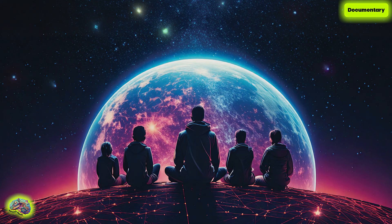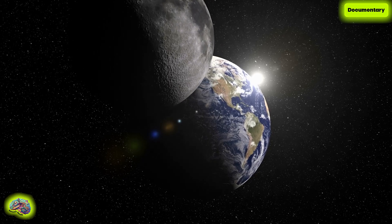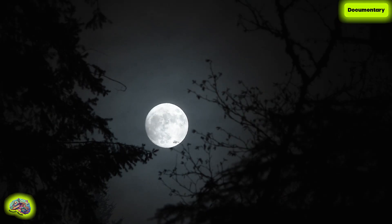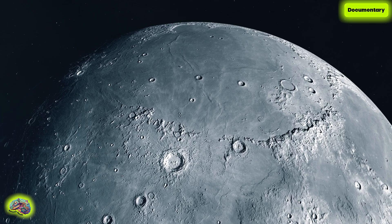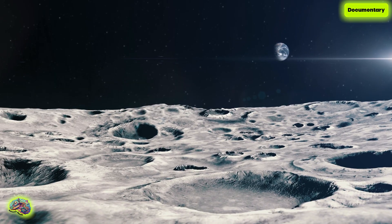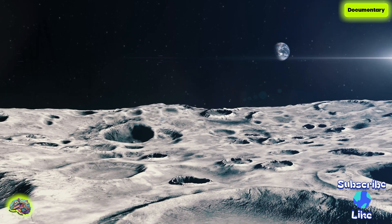Hello and welcome to another episode of Infinite Minds. As Earth's only natural satellite, the Moon has captivated humanity for eons, influencing our tides and inspiring countless myths and scientific endeavors. Prepare for an expedition to the Moon unlike any other, where we will explore its hidden landscapes and unlock the answers to its greatest mysteries together.